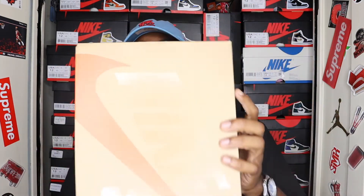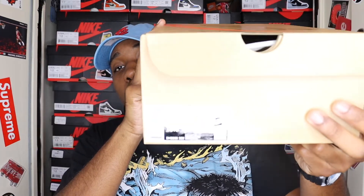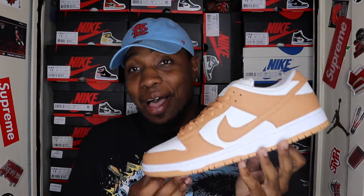Nonetheless, let's get into it. Looking at the box, we have a Nike SB box. The label reads Nike SB Dunk Low Pro ISO, colorway is Light Cognac/Light Cognac/White, this is a size 12. This is a personal pair — the Nike Dunk Low Pro ISO Light Cognac colorway.